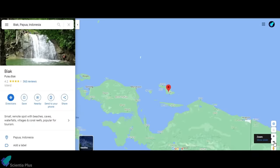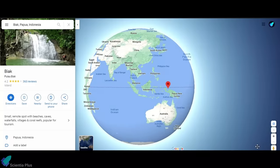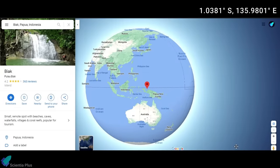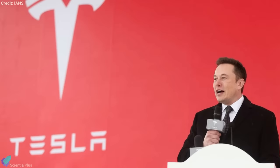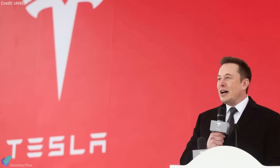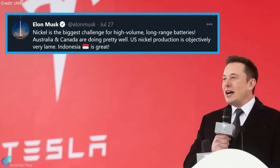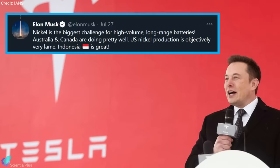The Indonesian space agency announced last year a plan to build its first spaceport on the island of Biak, which is just one degree south of the equator. Elon Musk responded to the invitation by planning to send his team to Indonesia in January 2021 to explore all the opportunities for this collaboration. Musk and Widodo also discussed investment opportunities for Tesla in Indonesia, with the electric car company reportedly eyeing Indonesia's large nickel reserves, a key component for its batteries.